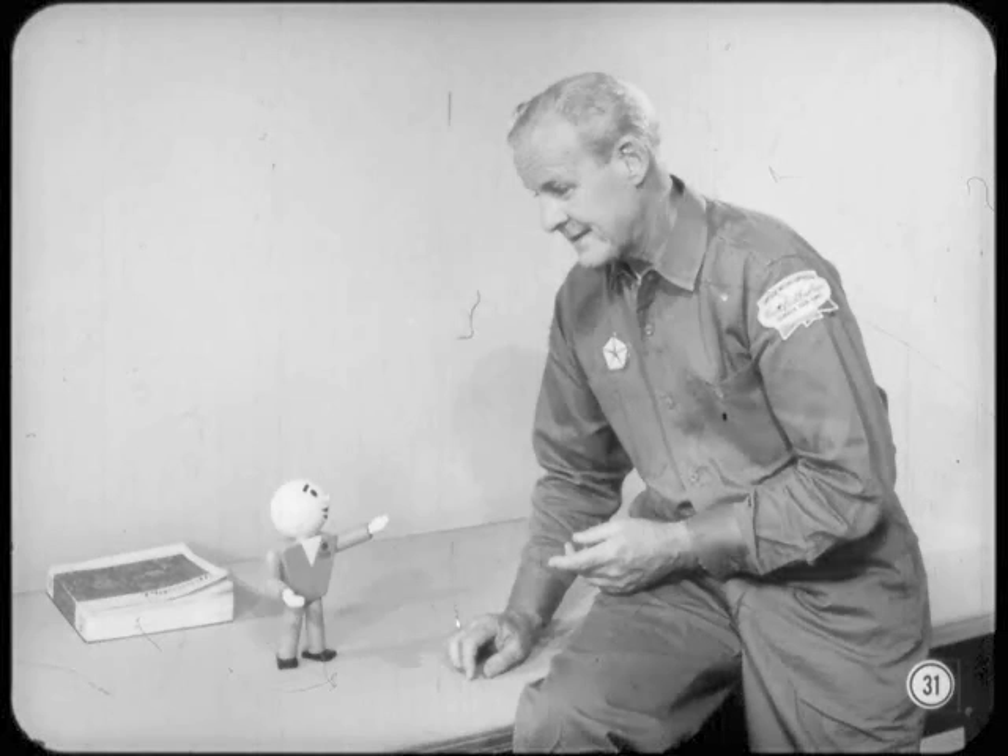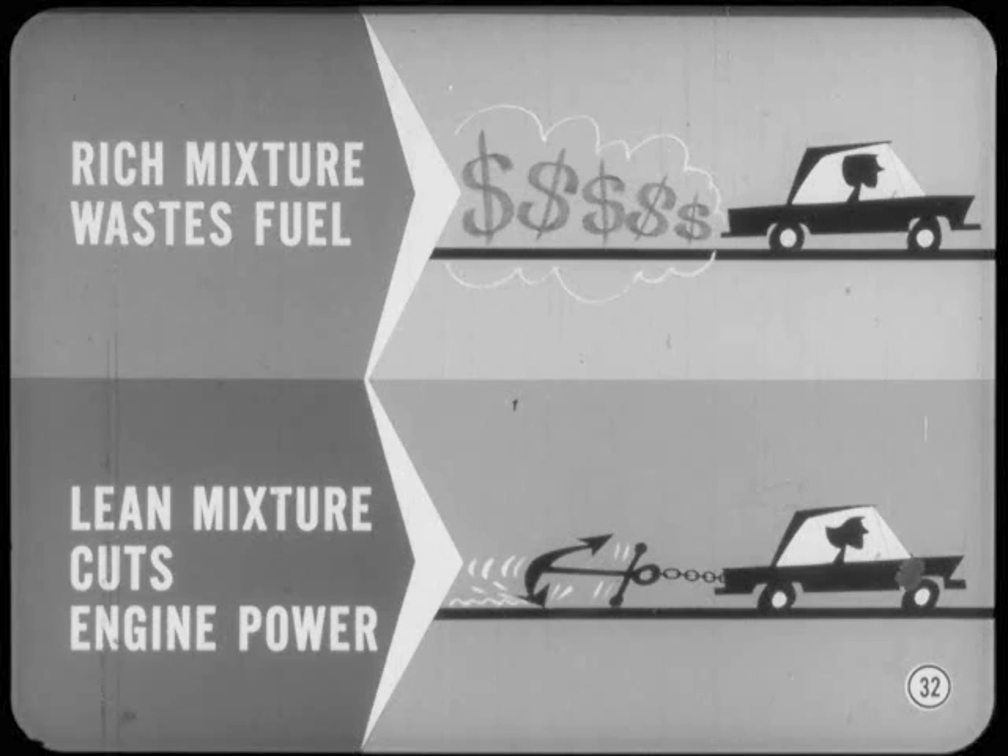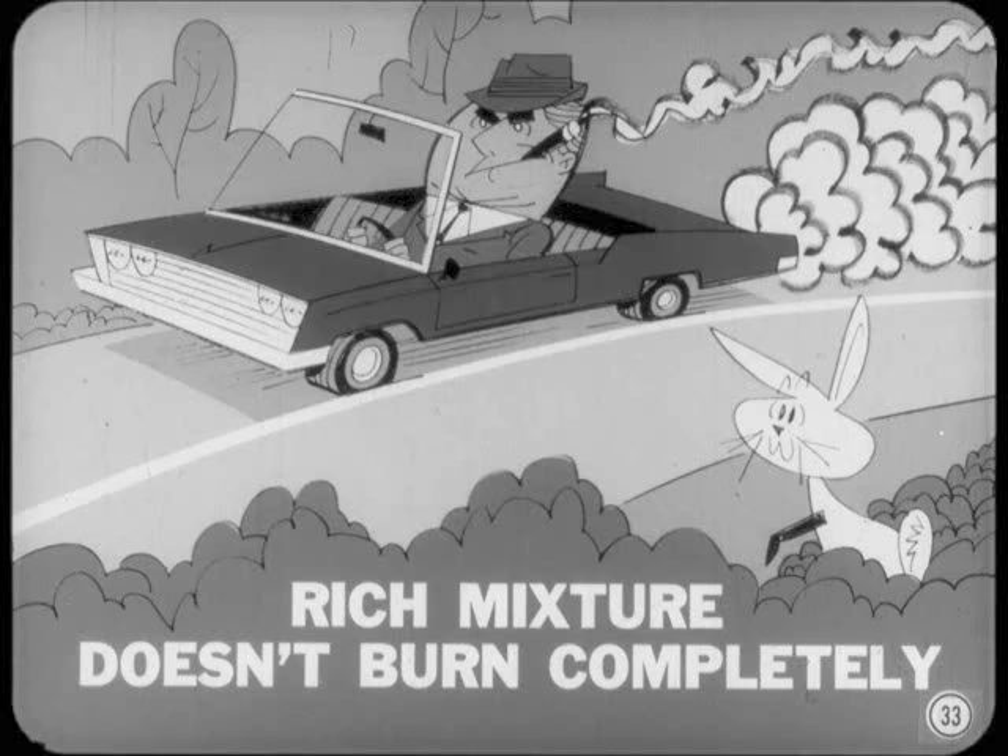Now, why don't you tell us how mixture and timing are affected by different engine operating conditions? We'll keep it simple by first talking about mixture and timing changes separately, and then cover their combined effects. Reduced to the simplest terms, too rich a mixture wastes fuel. At the other extreme, too lean a mixture cuts down engine power. When we have too rich a mixture, it doesn't have enough oxygen to burn completely. Part of each mixture charge does not produce power and is blown out unburned through the exhaust system.